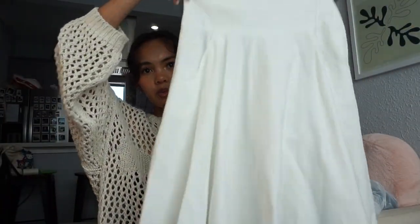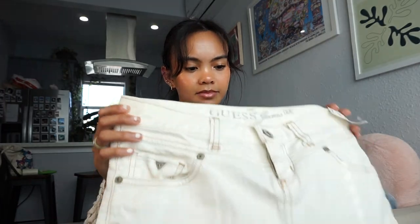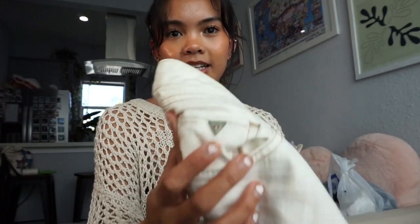Let's get into this thrift haul. The first skirt I found is a midi white skirt — it may not be everyone's cup of tea because it's such an awkward length, but I think it would be really fun to wear with boots. I also found this Guess mini skirt. Usually I don't really like white denim skirts, but this one is really fun because of the little pattern on the back — and it's Guess. She's fun, she's cute.